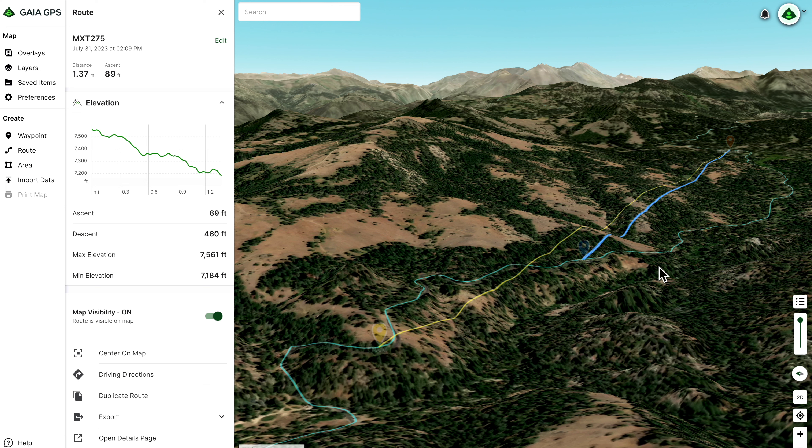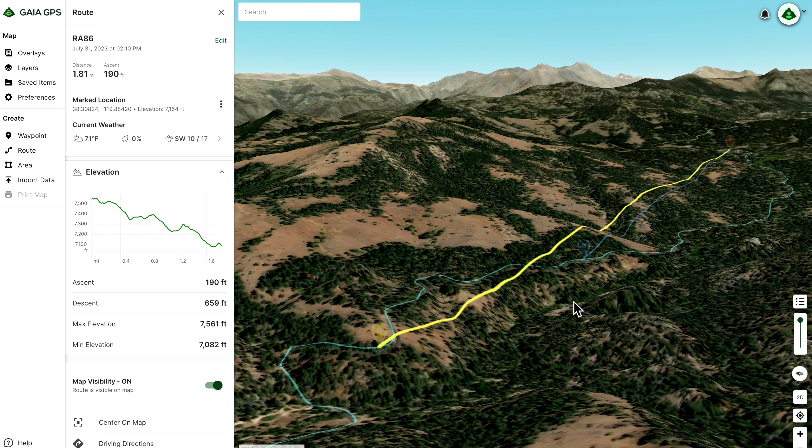We got a little more distance out of the Redivis RA86. The yellow line is a straight shot to where we lost contact — a distance of 1.81 miles, again with elevation change and the same trees in the way. That's a pretty decent improvement in range overall, and the only real difference between these two radios is that extra 5 watts of power from the Redivis RA86.